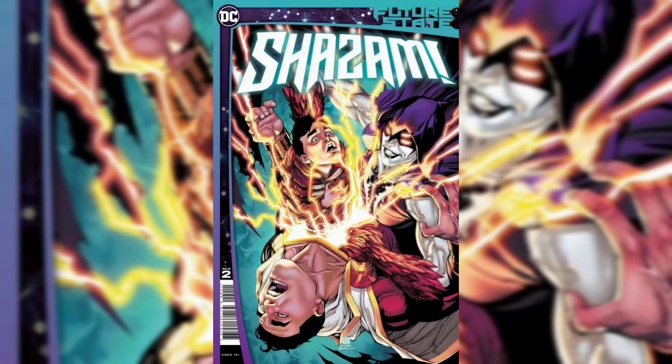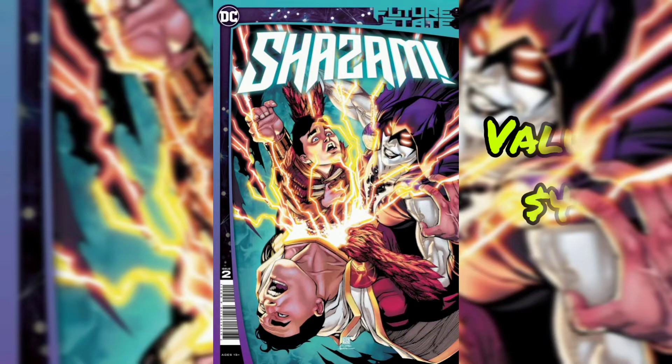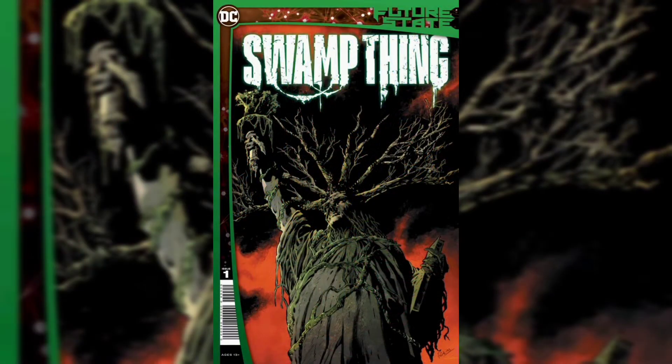Our next issue is Future State Shazam No. 2. First appearance of a deadly new threat born from the ashes of the Teen Titans Academy — Raven. Current value: $4.